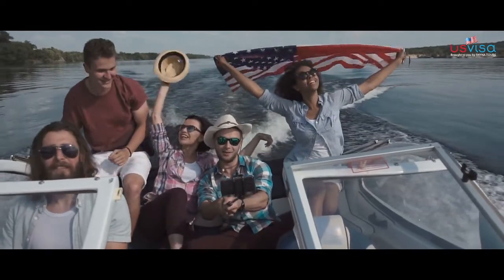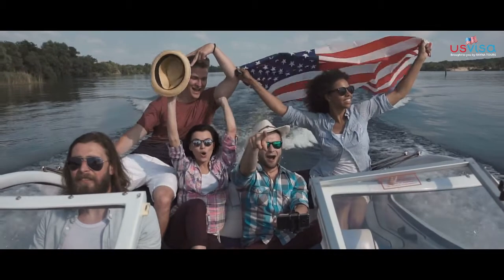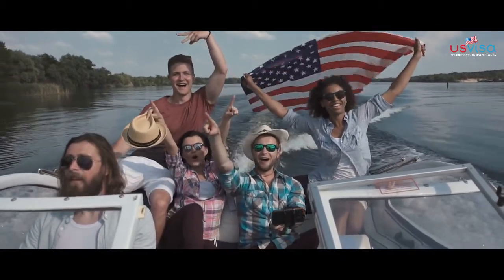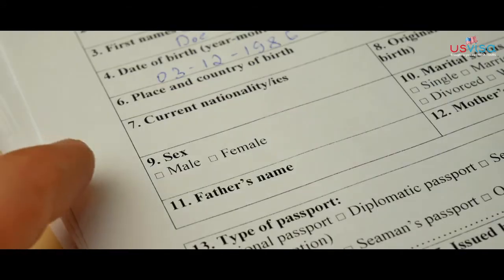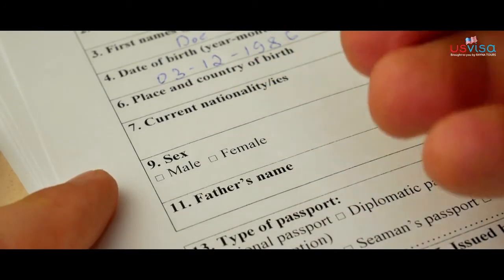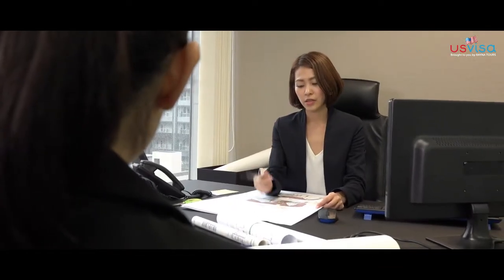If you are looking to explore the United States of America anytime soon, then you have probably landed in the hands of the right partner. We bring you end-to-end visa services, right from where your visa application starts till the process where you get your tourist visa. We also provide assistance in helping you address all the concerns of the US Embassy during your visa interview.